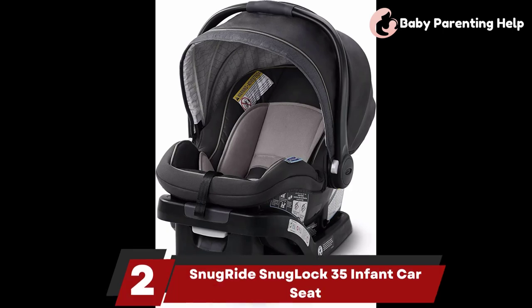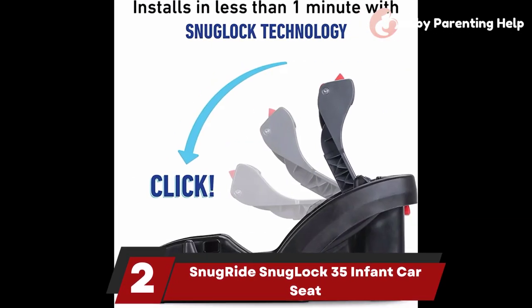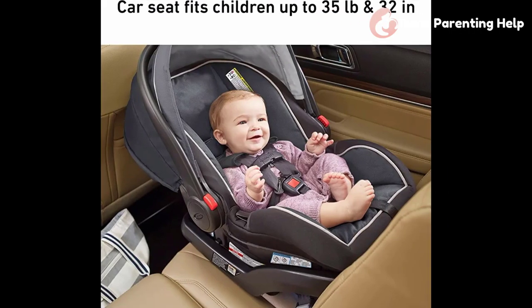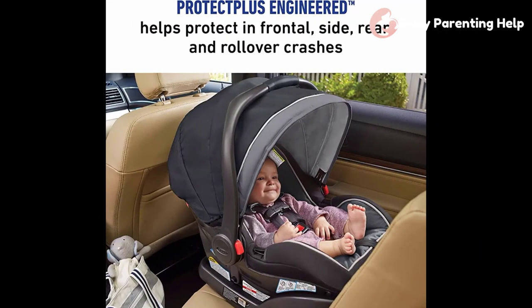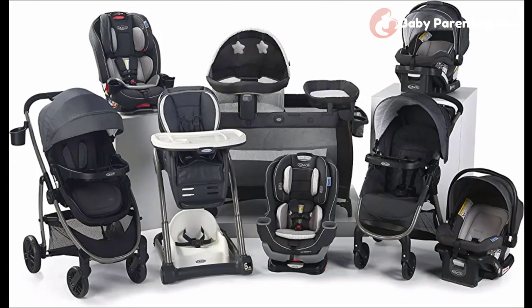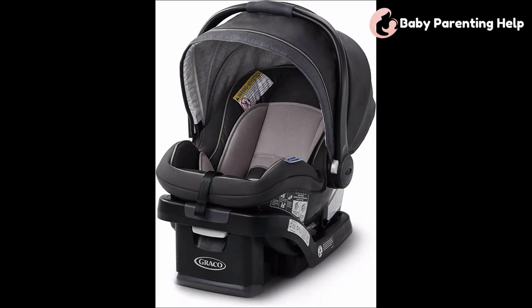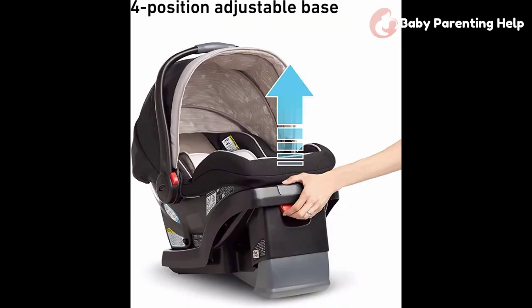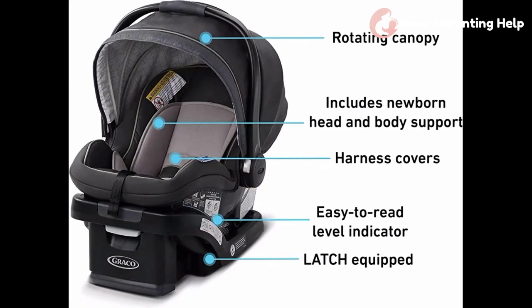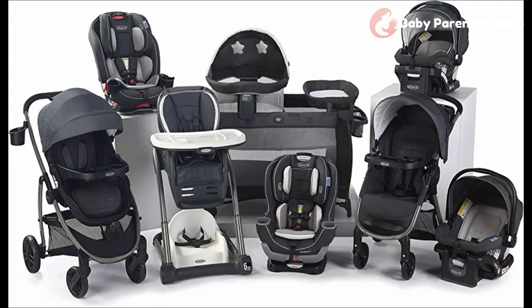Number 2: SnugRide SnugLock 35 Infant Car Seat. The SnugRide SnugLock 35 is GH's best value infant car seat. GH Lab Pros found this car seat easy to install and loved the expanded weight range from 4 to 35 pounds. It also offers a 4-position recline and can be installed with or without a base. Users can easily click this car seat into one of the many compatible Graco strollers. At about $150, this versatile, dependable car seat is definitely a bargain.